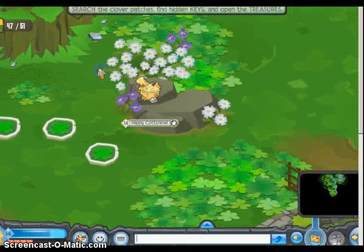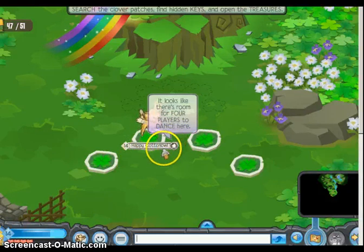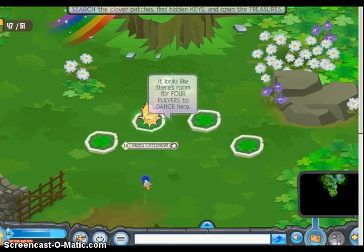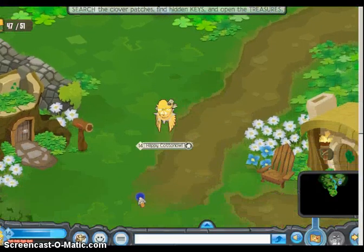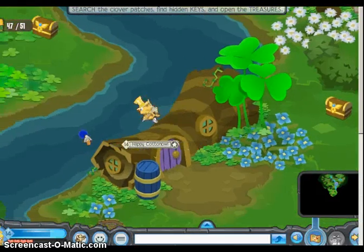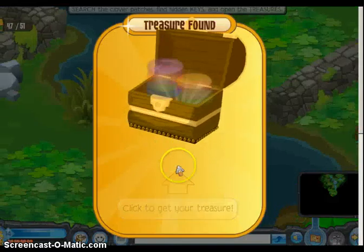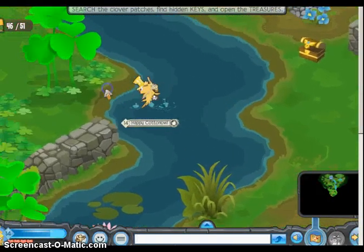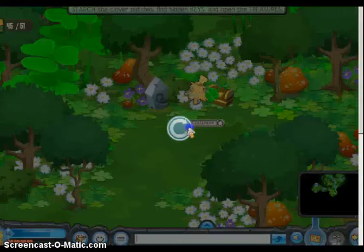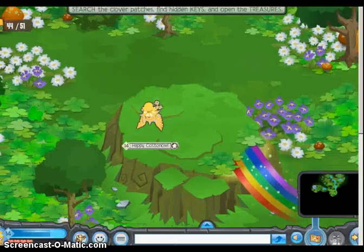Why do I keep getting gems? There's another one of these four things. Let's hop on. Dance! I love that - I'll do that later. I need keys. There we go. I don't want any more gems, I have tons! They just keep giving me gems. Just keep filming the prizes.